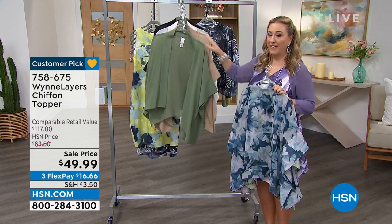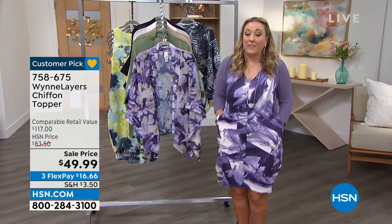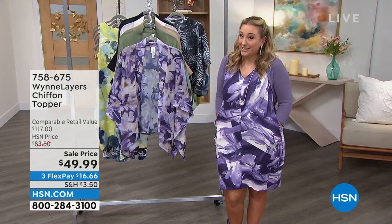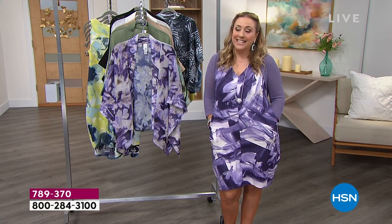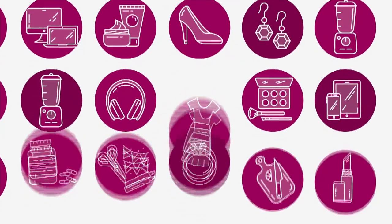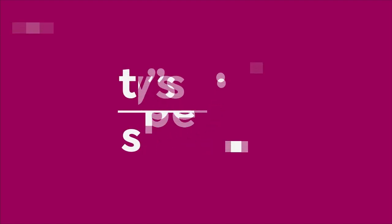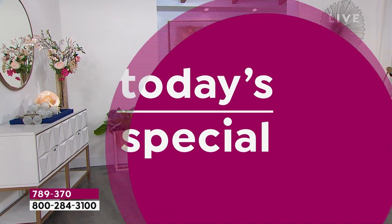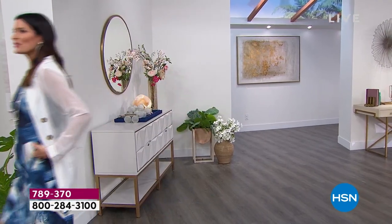We're going to jump right in to our very best value of the day — the famous lantern dress. Wait till you see the price. It's one day only, available in Petites and Average — it's our today's special. 10,800 of you cannot be wrong, jumping on the today's special. Yes, it is the lantern dress. Yes, it has pockets. Yes, it is a favorite.